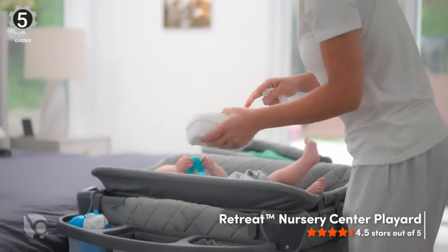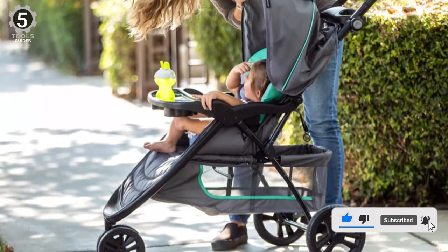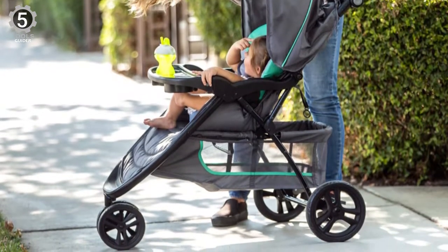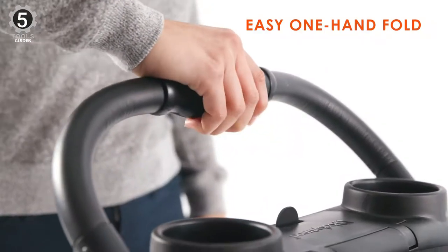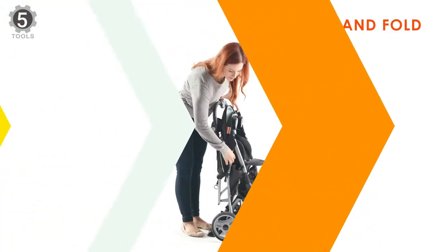The base installs with latch clips or a seat belt. The stroller also has a height-adjustable handle and a peekaboo window for checking in on your little one during strolls.